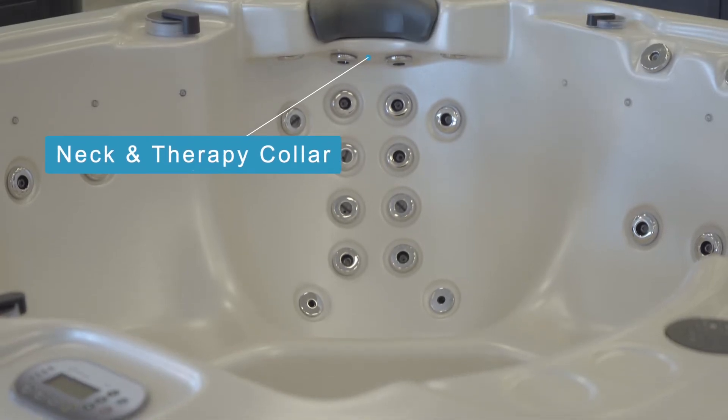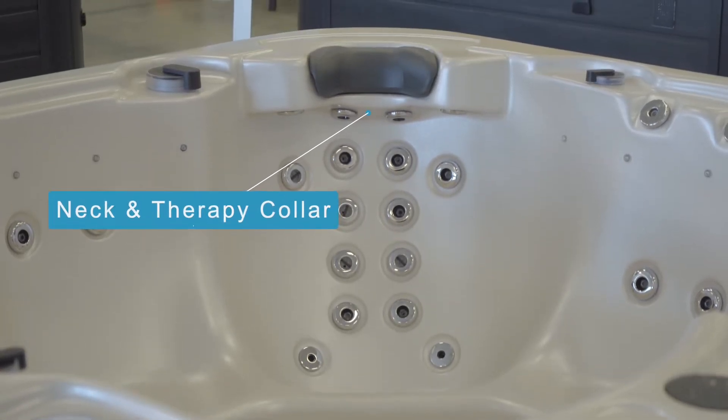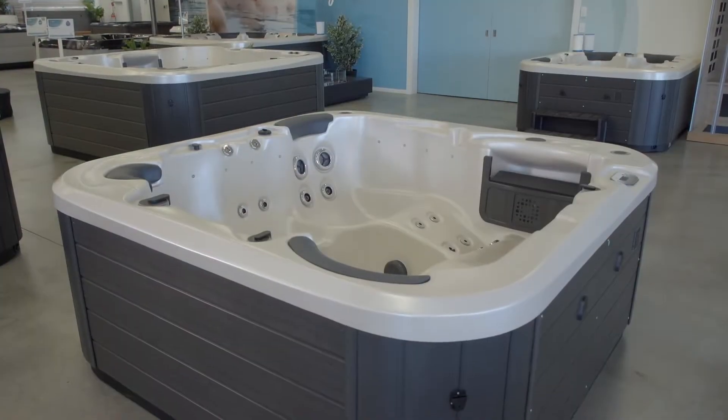A neck and therapy collar is one of Vortex's most renowned features and it's ideal for those who carry a bit of tension in their shoulders and neck. It's basically just like having your own masseuse at home.